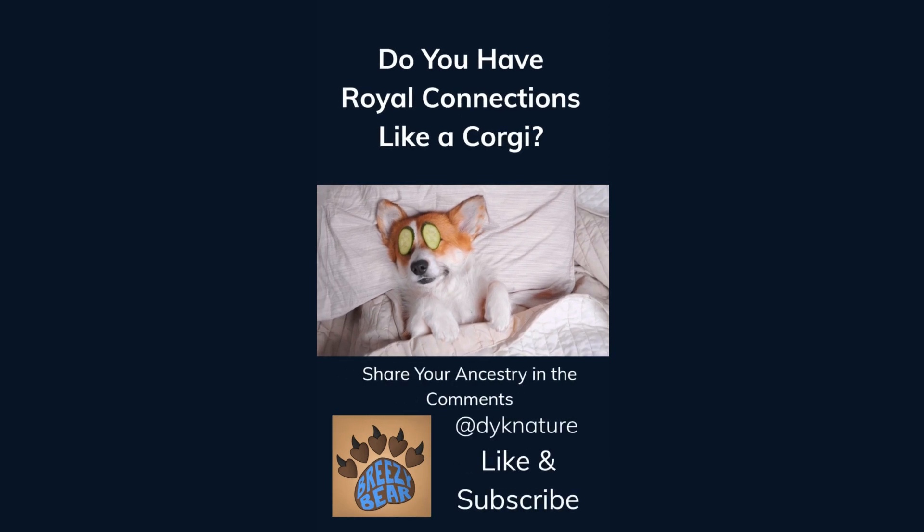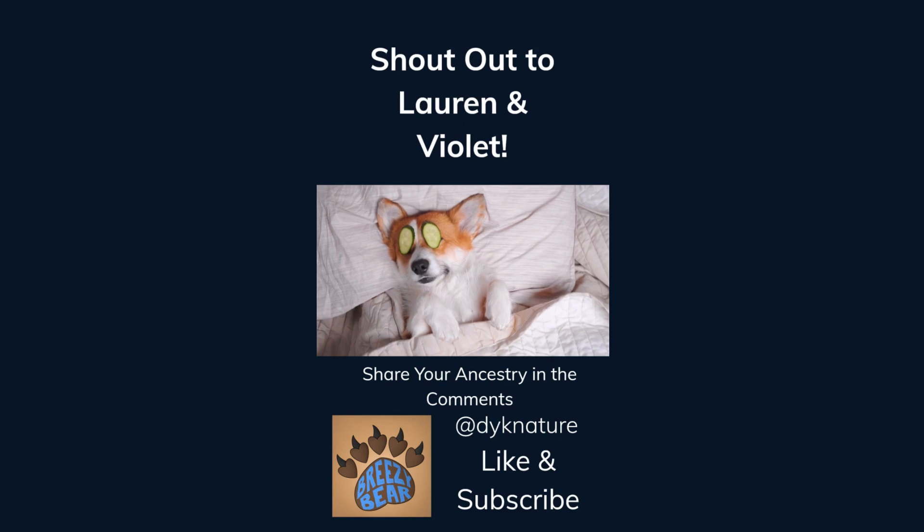Do you have royal connections like a corgi? Share your ancestry in the comments. Shout out to our fellow dog lovers, Lauren and Violet, for this adorable suggestion. Like and subscribe for more facts.